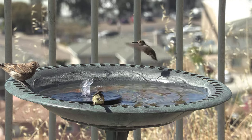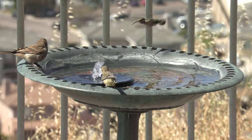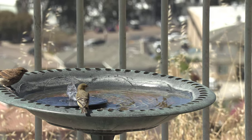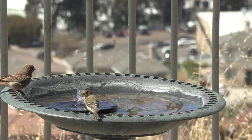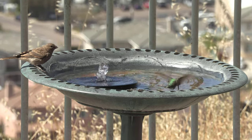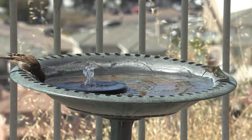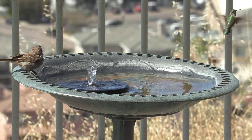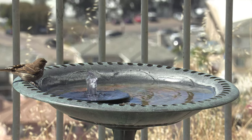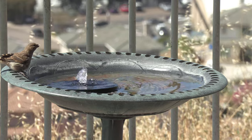It reminds me of the firefighters' helicopter when they drop their pipe to suck water from the lakes in order to fight fire. That's the technique the hummingbird is using. Later, this hummingbird learns that it's actually much easier to drink water from the fountain itself than to suck it from the middle of the water puddle.